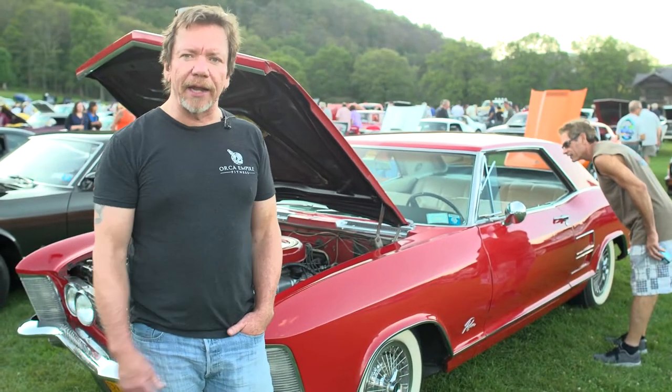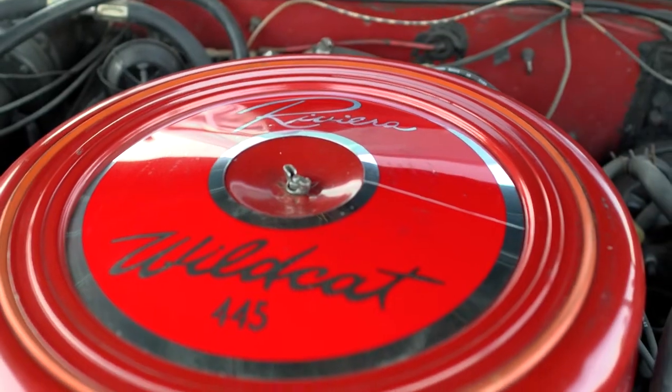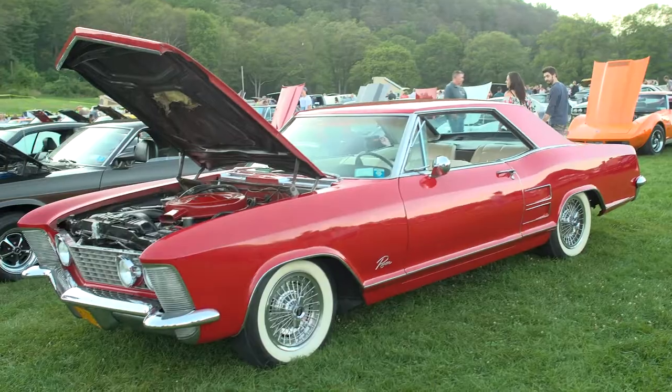It was all original when I got it. The engine had to be rebuilt when I got it. And other than that, it's the same way as I got it. It's been a fun car to drive. Have a lot of fun with it.